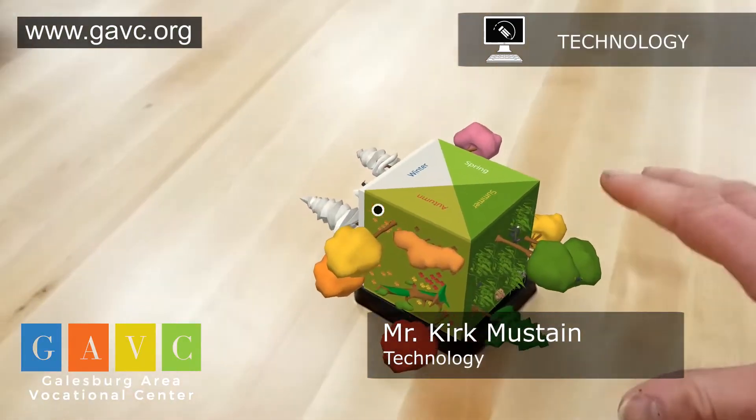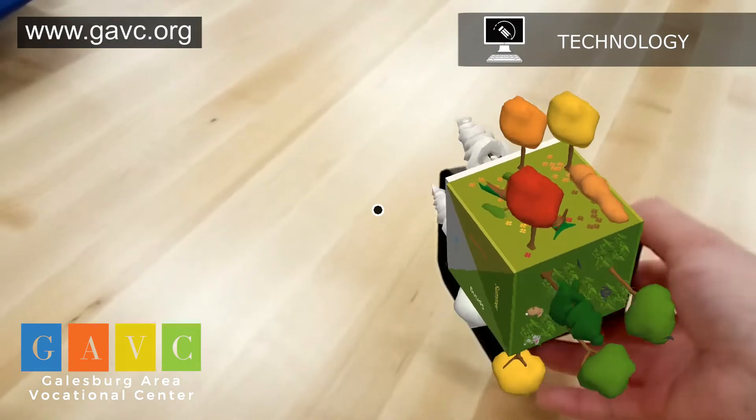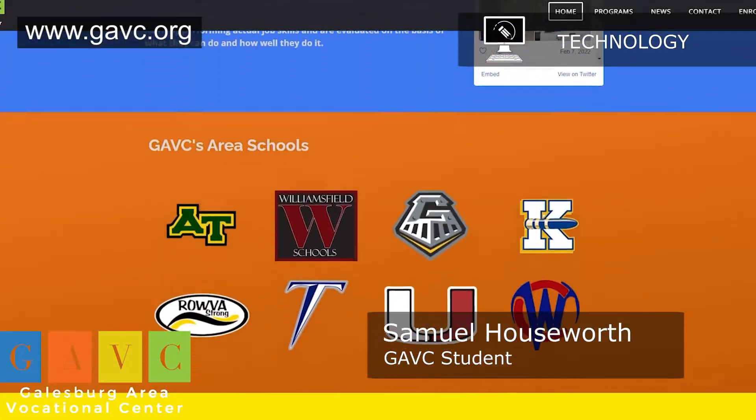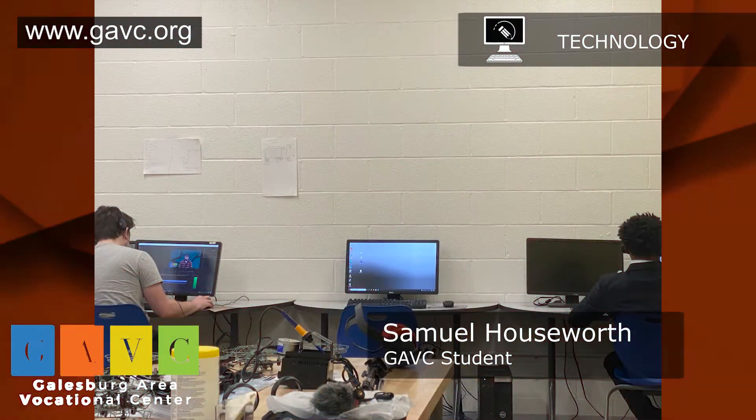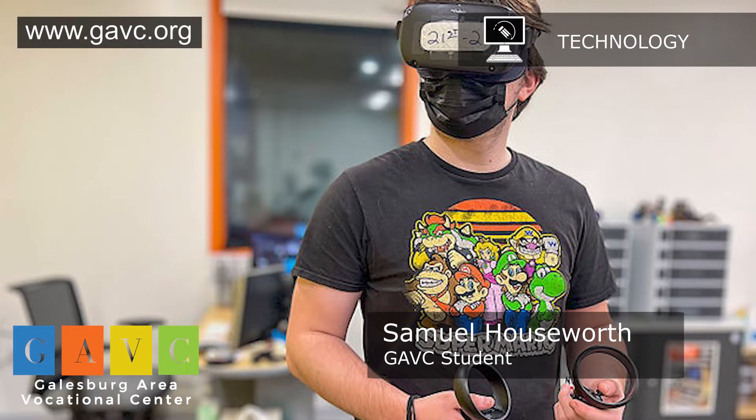Augmented reality is being able to create apps where graphics will pop up in front of you. In web development, I help design the website. I've also started helping the school with videos and graphics, which is cool — spreading my wings and doing a lot of different stuff. I'm also working on VR stuff, making a few games here and there, making games with VR and AR.